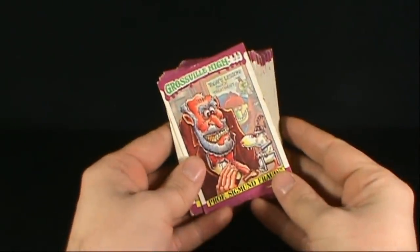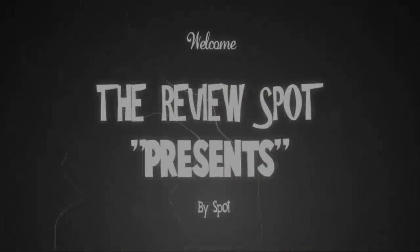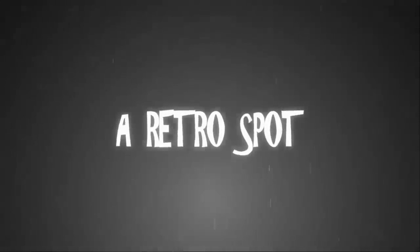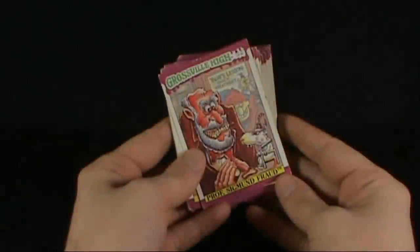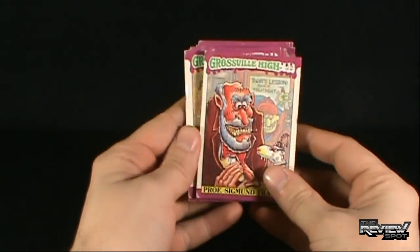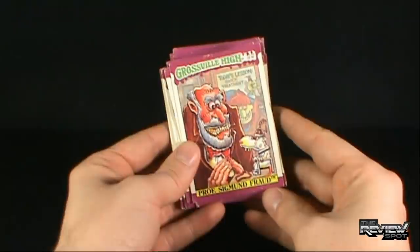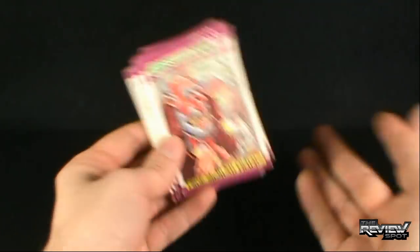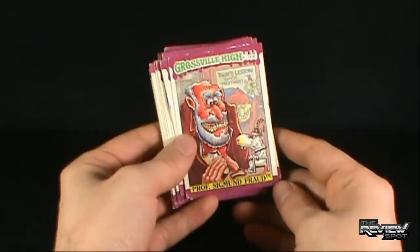Today's Retro Spot, we're having a look at something a little bit different: Grossville High Trading Cards. This comes courtesy of the GF. She actually found this at her estate — her lavish estate — and asked me if I'd ever heard of them. And to be honest, I've never heard of these at all. I've heard of Wacky Packs and Garbage Pail Kids and stuff like that, but I've never heard of Grossville High. To which she immediately said, well I think that would make a good review.